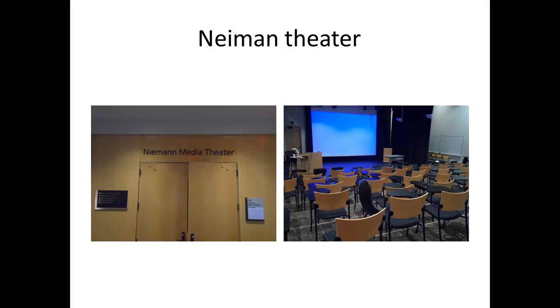This is the Neiman Theater, also known as room number 159. This is where conferences and panels of presentations are held. You will mostly need to show directions or help someone know where room 159 is.